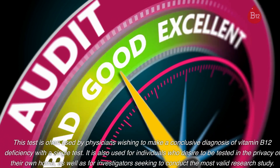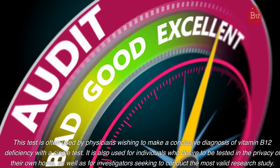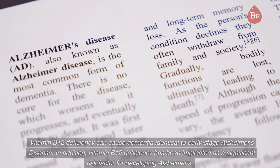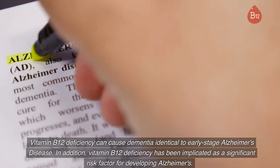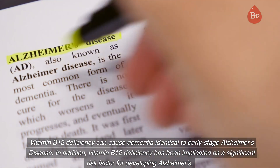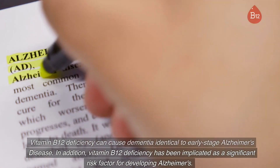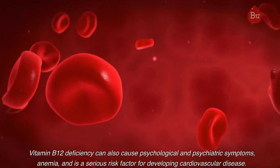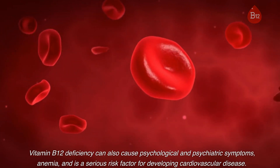It is also used for individuals who desire to be tested in the privacy of their own home, as well as for investigators seeking to conduct the most valid research study. Vitamin B12 deficiency can cause dementia identical to early stage Alzheimer's disease. In addition, vitamin B12 deficiency has been implicated as a significant risk factor for developing Alzheimer's. Vitamin B12 deficiency can also cause psychological and psychiatric symptoms, anemia, and is a serious risk factor for developing cardiovascular disease.